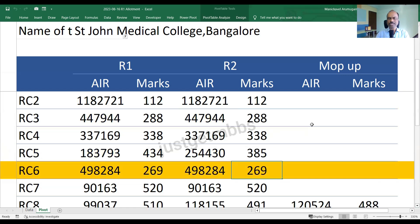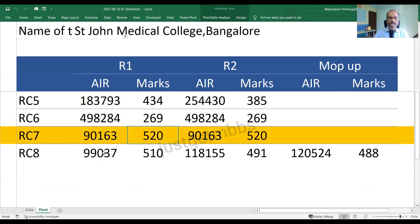RC6 closed at 269 marks with an All India rank of about 4,98,000 in round one. Round two showed no change, and there are no vacancies in the mop-up round. RC7 category closed at 520 marks in round one with an All India rank of about 90,000. In round two there is no change, and the mop-up round also has no vacancies.